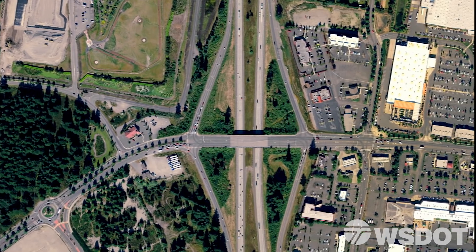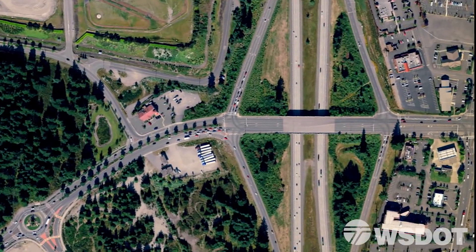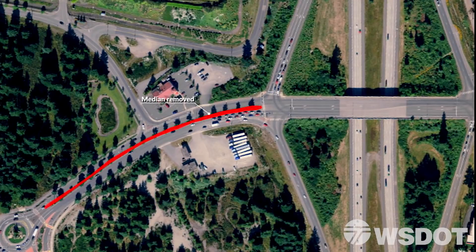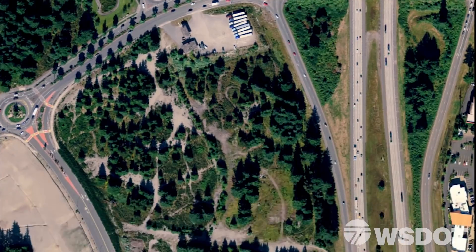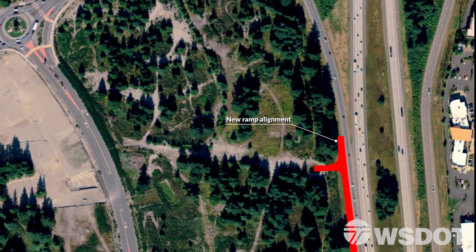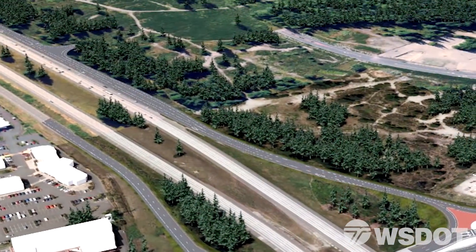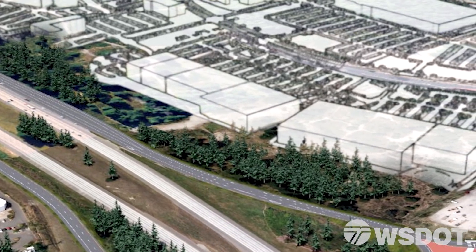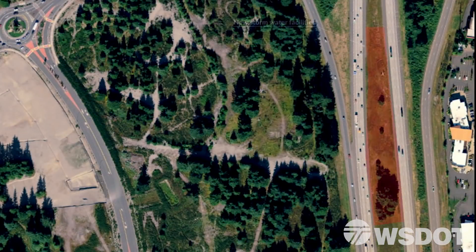Crews later turn their attention to the area north of I-5. In order to accommodate the diverging diamond interchange, workers will remove the existing median. Workers will also focus on building a realigned on-ramp to southbound I-5 and a new exit into the planned retail, commercial, and residential areas north of I-5. Finally, crews will help accommodate stormwater with new facilities built inside the highway median.